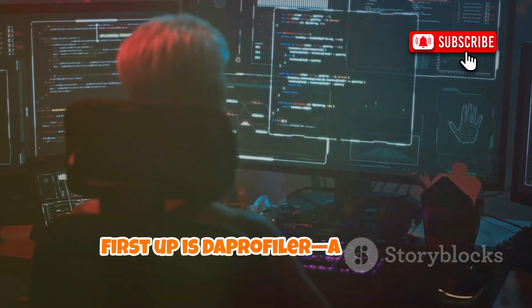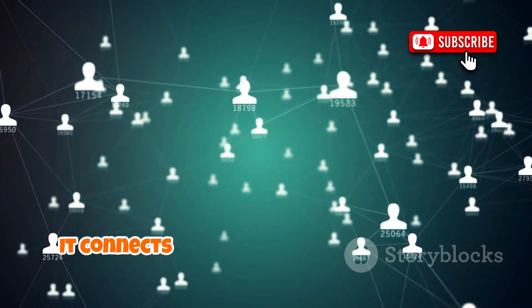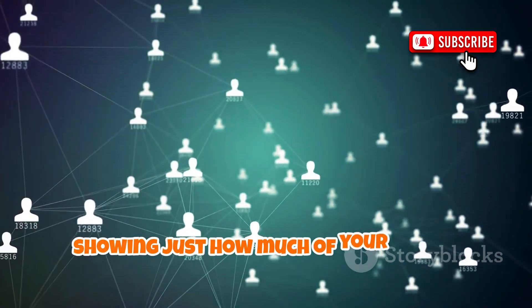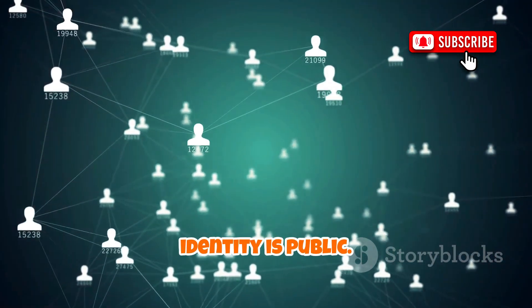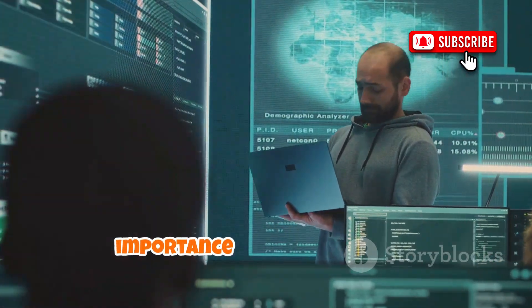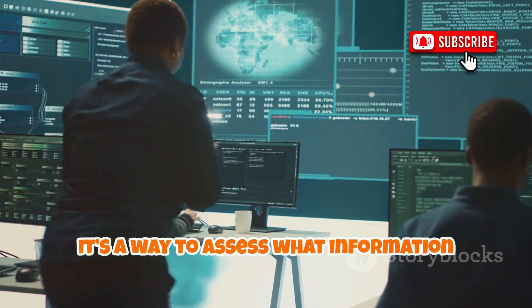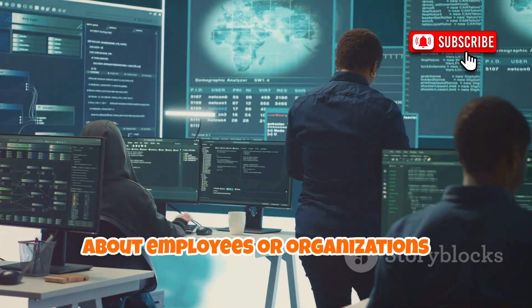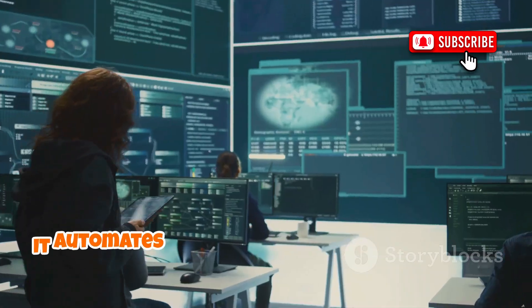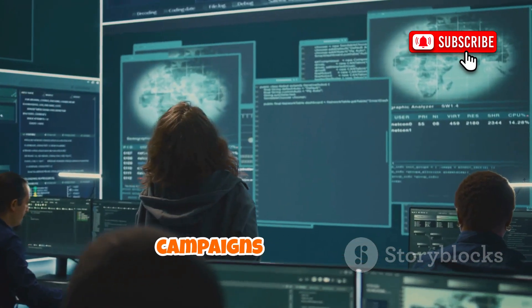First up is Day Profiler, a tool that uncovers personal data exposed online. It connects the dots between usernames, emails, and social media, showing just how much of your digital identity is public. Day Profiler demonstrates the reality of our interconnected online lives and the importance of digital hygiene. For security analysts, it's a way to assess what information about employees or organizations is publicly available — crucial for defending against social engineering. It automates the initial reconnaissance phase, making it invaluable for awareness campaigns and audits.